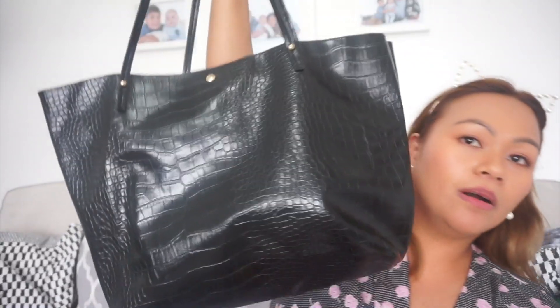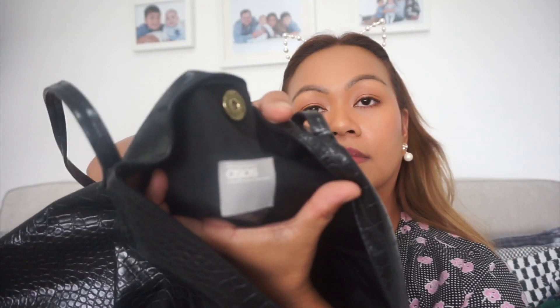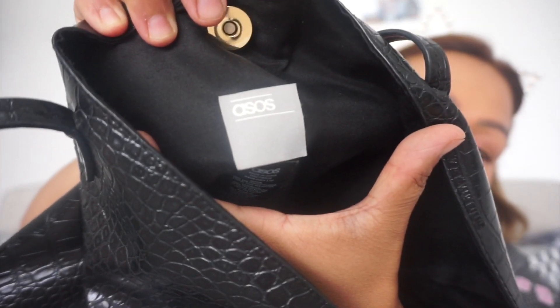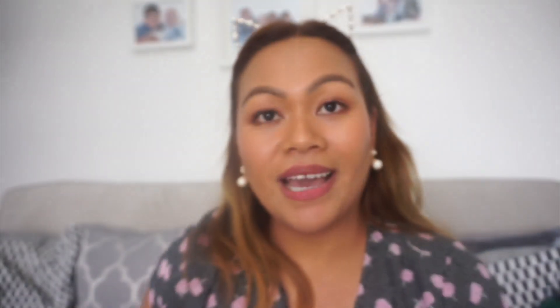And then I got this bag. It's nice — if I'm taking my kids out it's just nice to chuck everything we need in here, like wipes. And the brand of this one is ASOS. So yeah, it's from ASOS and it's only one pound.